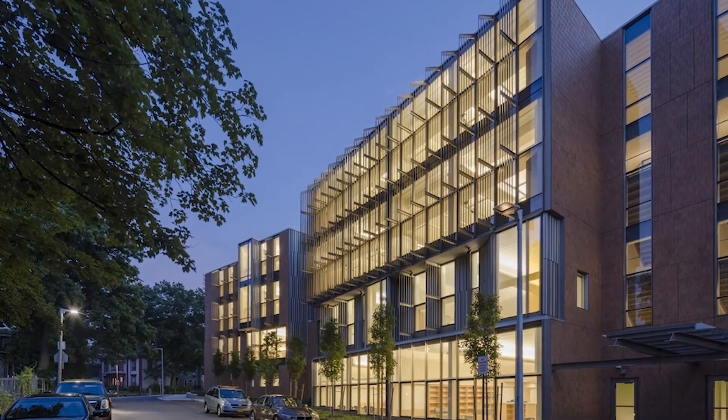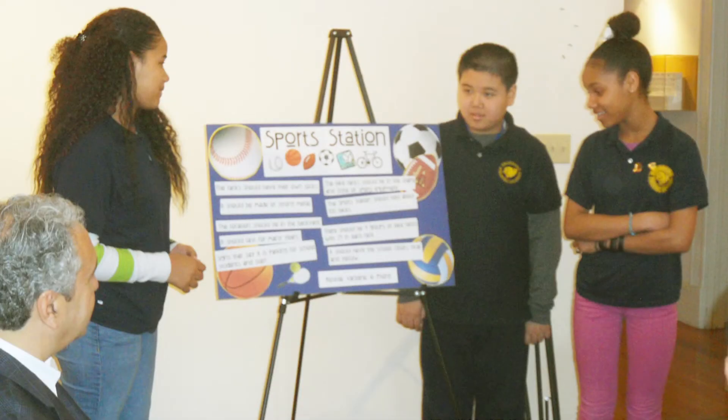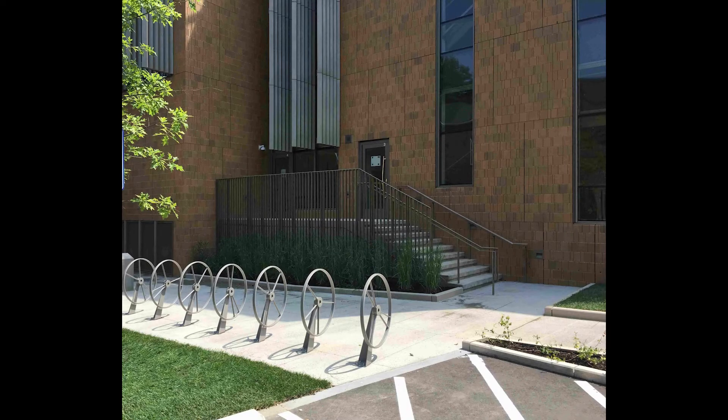It is one of the very first of its type in the nation. There were many contributors: faculty, administration, central administration, parents, and community members, the latter who, in many ways, initiated and stewarded their neighborhood-based school. These included the students themselves, whose competitive design thinking project for bike racks was included in the built design.